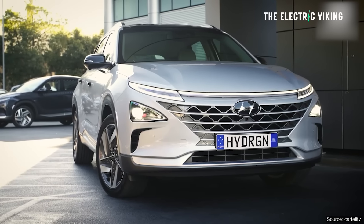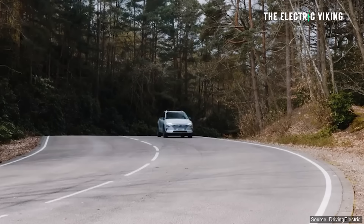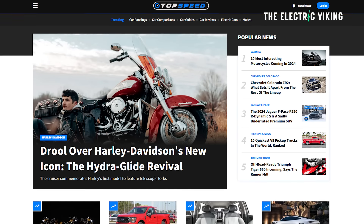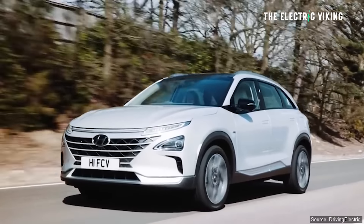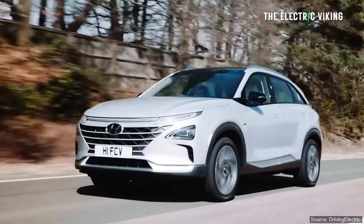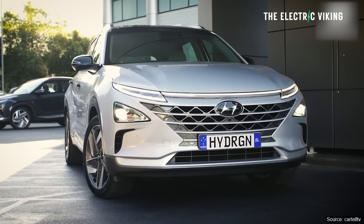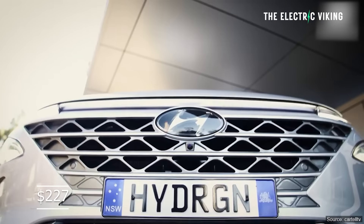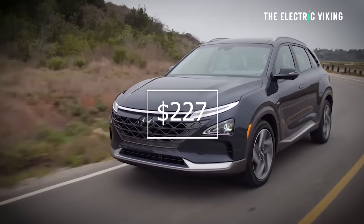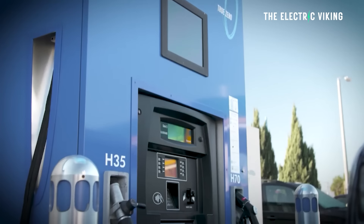Hello my friends, welcome to the channel. I'm Sam Evans, you're watching the Electric Viking, great to see you. The Hyundai Nexo is now on sale in some countries, and TopSpeed.com says that the Nexo is as costly as an expensive car but an eco-friendly option with limited infrastructure — costing $227 US dollars to refill the tank.